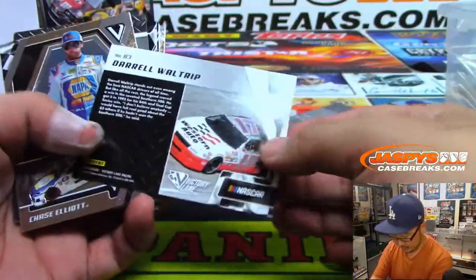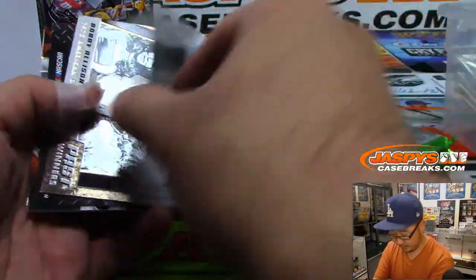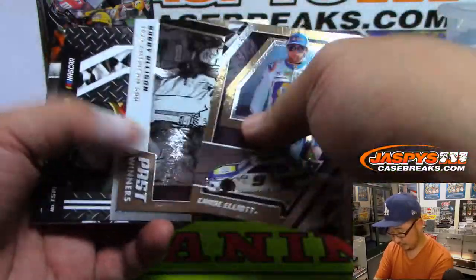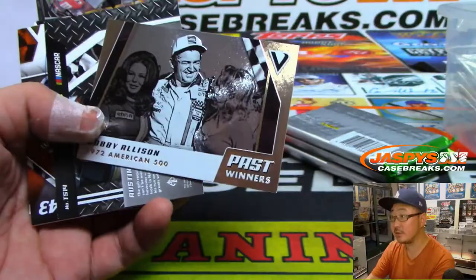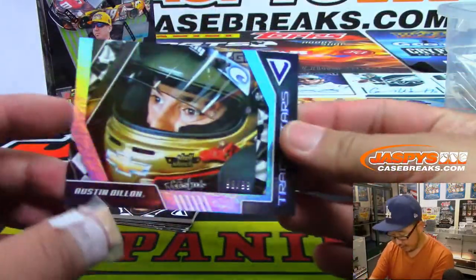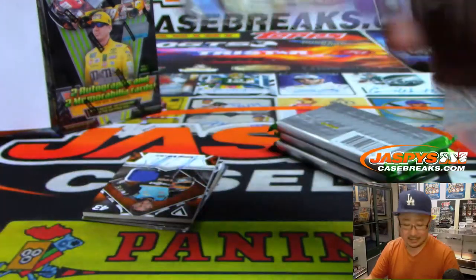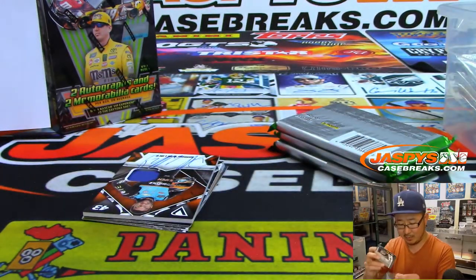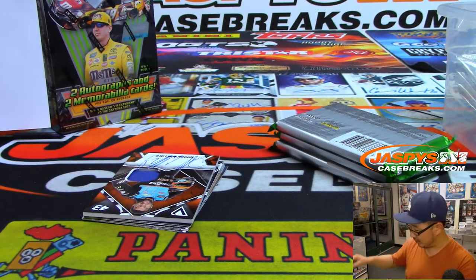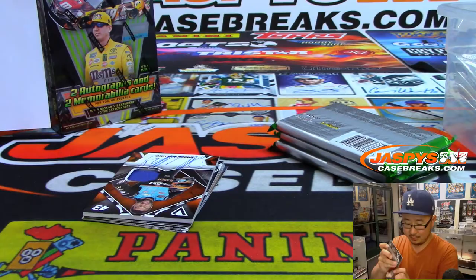These guys are not numbered, so that'll go to the non-numbered spot. Hey, that's the picture we used on the website. And our first thing here is 98 out of 99 — Austin Dillon, track star. Austin Dillon won me some money at the Daytona 500 a couple years ago. Thanks, Austin, if you're watching.